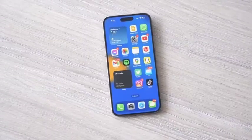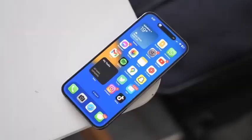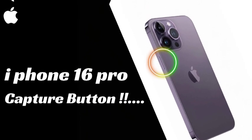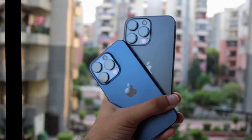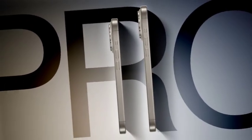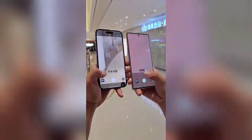The iPhone 16 Pro is set to offer ProRes 4K video recording at 120 fps when connected to external storage, a significant upgrade from previous models. We explore the advantages of ProRes, a professional-grade video format known for its high quality and flexibility in post-production, and discuss how this enhancement positions the iPhone 16 Pro as a powerful tool for filmmakers and video professionals who require top-notch video recording capabilities.